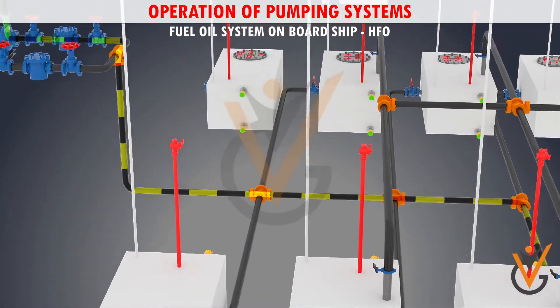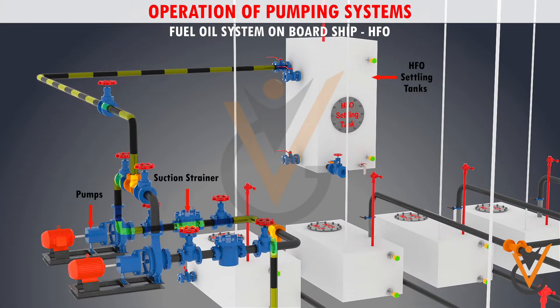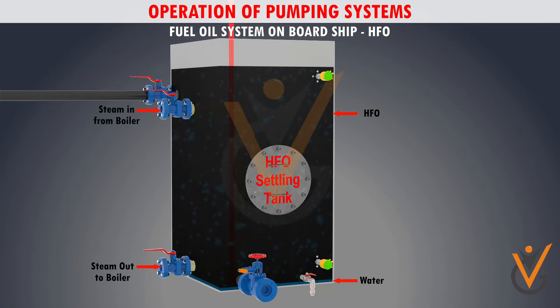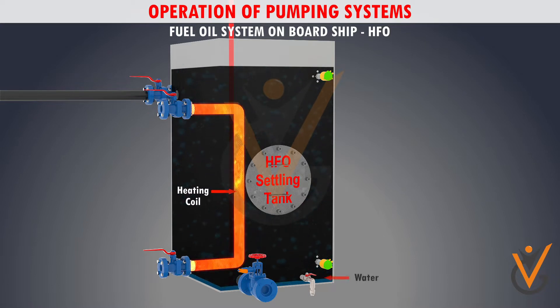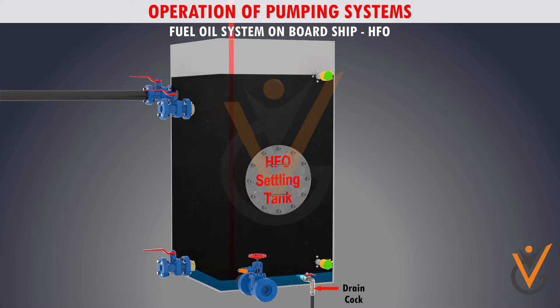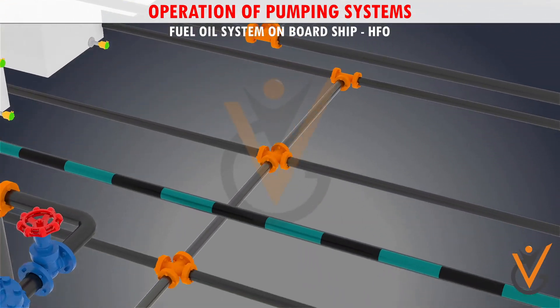HFO is transferred to the fuel oil settling tanks via fuel oil transfer pumps, which are equipped with a suction strainer. Settling tanks are used to permit gross water and solids to settle at the bottom by use of heating coils. While heating the fuel, water settles at the bottom of the tank because water has a higher density. The separated water and solids in the settling tank can be drained using a drain cock provided at the bottom of the settling tank, and are then passed through to the sludge tank.